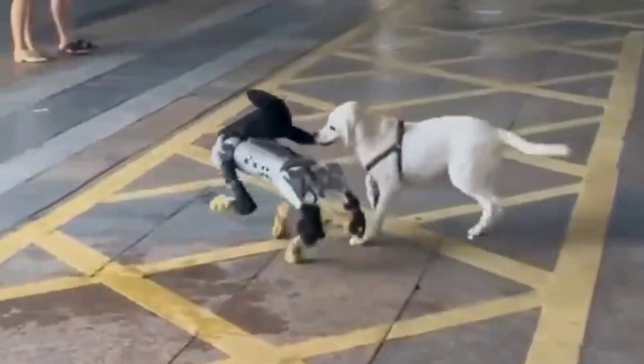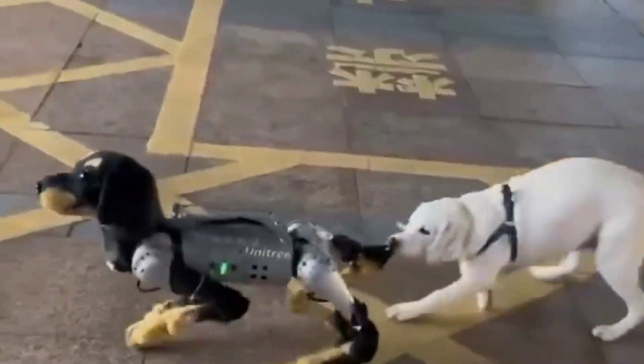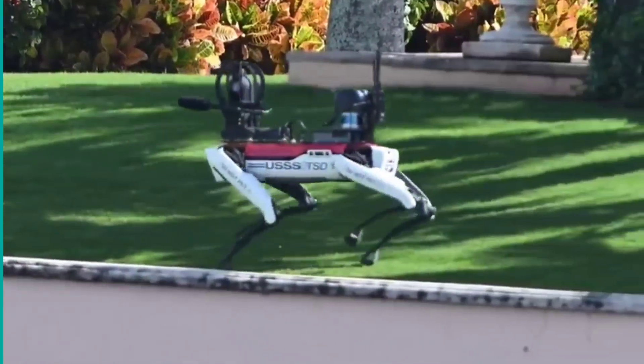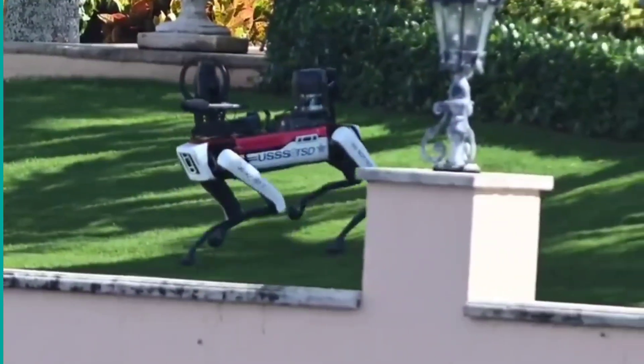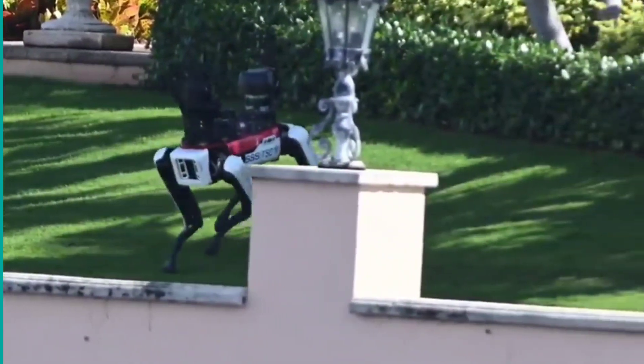Then there's the Unitree Go, racing around at 5 meters per second and carrying up to 12 kilograms. Perfect for those days when you need a robotic buddy to fetch your groceries, or, you know, solve world hunger.